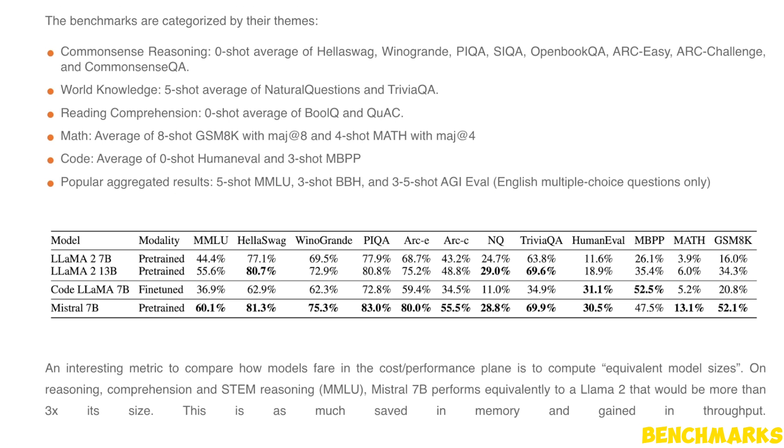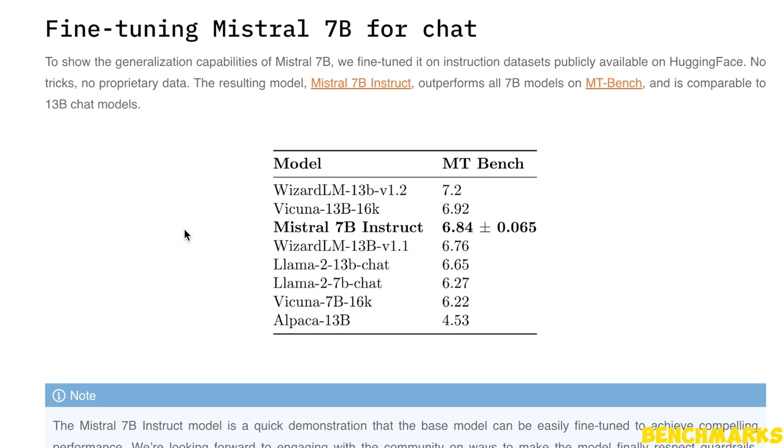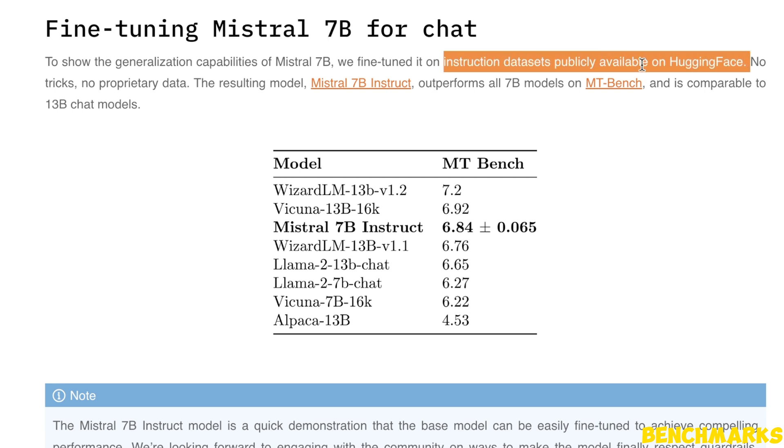Interestingly, they have not provided any details on how this model was trained or what type of dataset was used. To achieve such performance on a smaller model, I believe they used a proprietary dataset which is much cleaner than what is publicly available. Even though they haven't released their own dataset for the base model, they actually fine-tuned Mistral 7B on publicly available datasets on HuggingFace. The instruct fine-tuned version outperforms all previous 7 billion models and even some of the 13 billion models — it's definitely punching above its weight class.